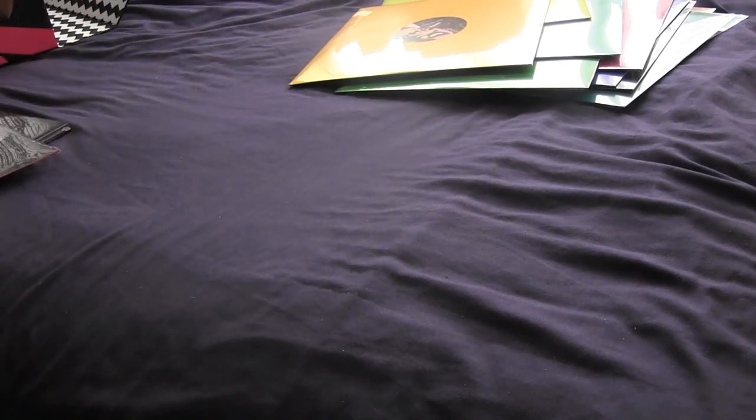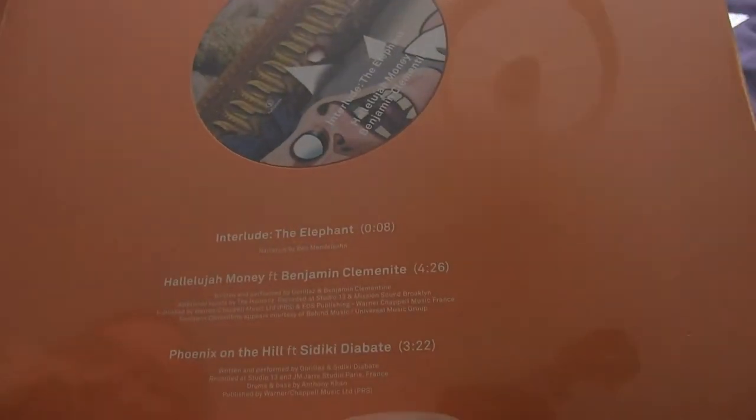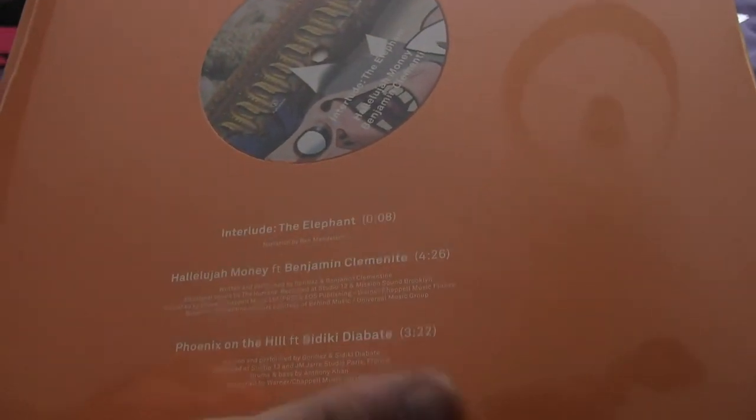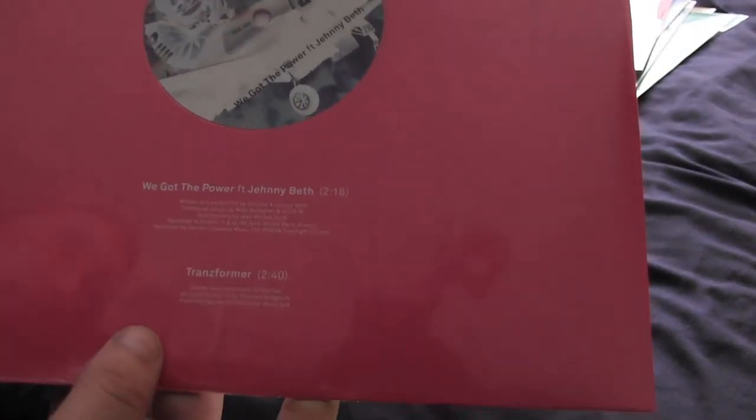You get a lot more bang for your buck with this one than you do with the Song Machine Super Deluxe, which was way more expensive, may I add. There's an interlude, then The Elephant, then Hallelujah Money featuring Benjamin Clementine, and Phoenix on the Hill featuring Sidiki Diabaté. Then we've got The Power featuring Jenny Beth, and Transformers.